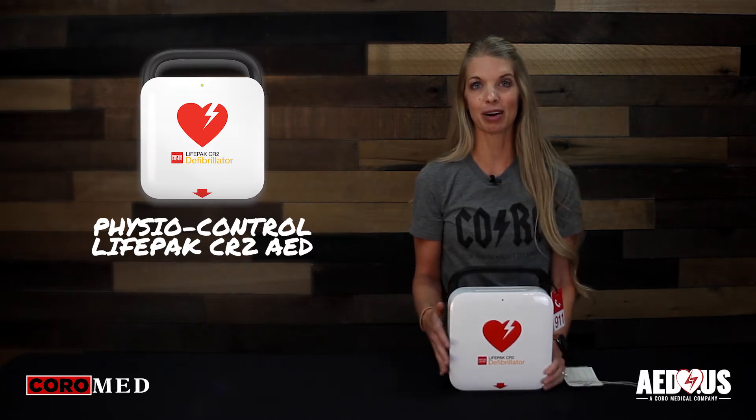This is Blair with Coro Medical, home of AED.us, and today we're going to go over how to tell if a PhysioControl LifePak CR2 AED is ready for rescue.